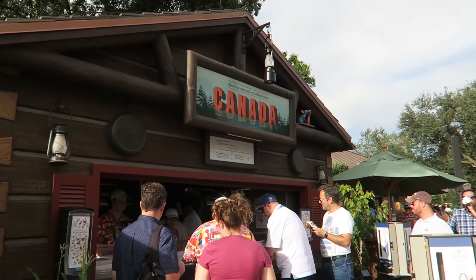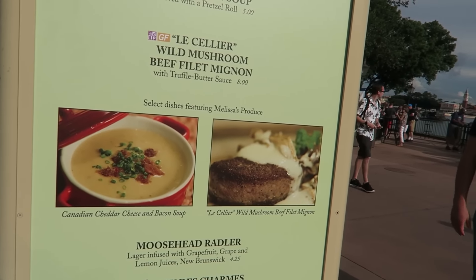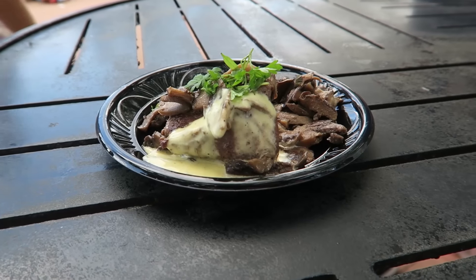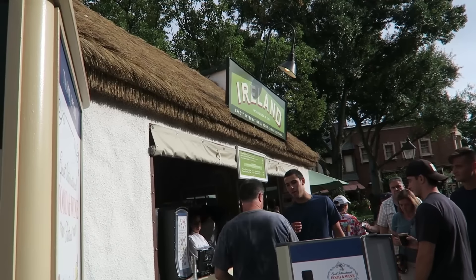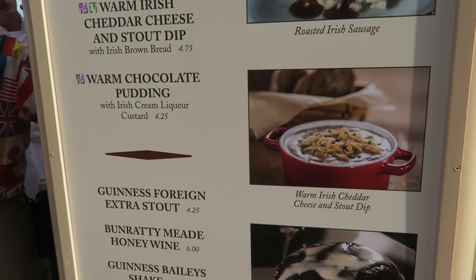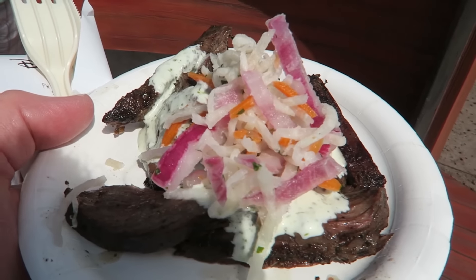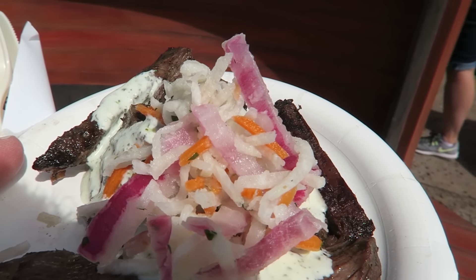This is the booth for Canada — there are a couple of pictures at the Canada booth. I know this beer cheese soup is really popular but Brian and I can't eat it because of gluten and also because it's not vegetarian. I love this filet mignon. We stopped in Canada and I got the filet mignon which is a favorite of mine year after year. We stopped at Flavors from Fire and I asked if there was anything that could be made gluten free because nothing is marked gluten friendly. They got a chef and he said the chimichurri skirt steak can be made gluten free if you leave the corn cake off — everything else is gluten free.